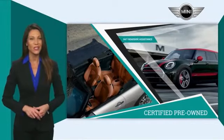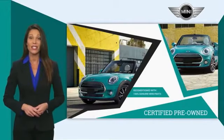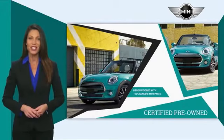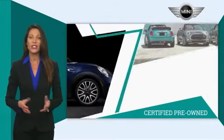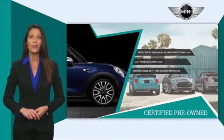Both certifications also include 24/7 roadside assistance and the assurance that your Mini has been reconditioned with 100% genuine Mini parts. Talk to your local dealer today to find out more about the Mini certified pre-owned program.